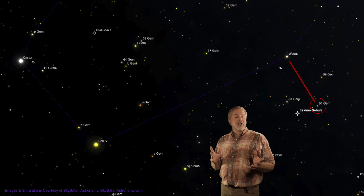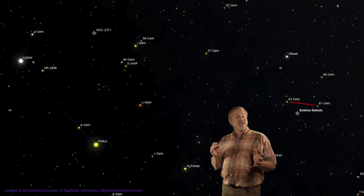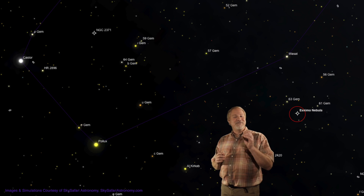The horizontal bar of the cross is formed between the two 5th magnitude stars, 56 Geminorum on the right and 63 Geminorum on the left. If you draw an imaginary line between 61 and 63, then move to a point between them and about a half a degree down, you'll spy a fat, bluish star. That should be the Eskimo.